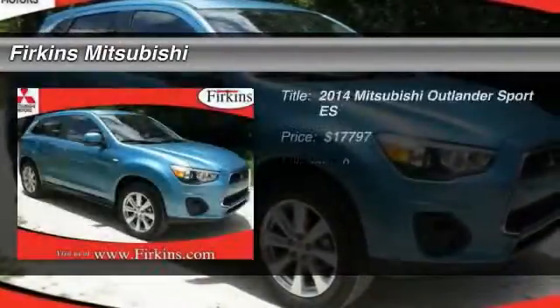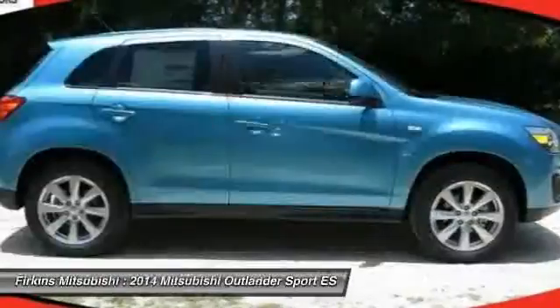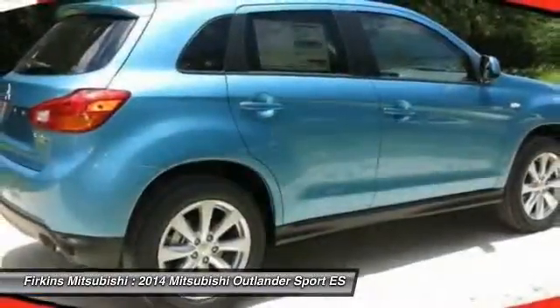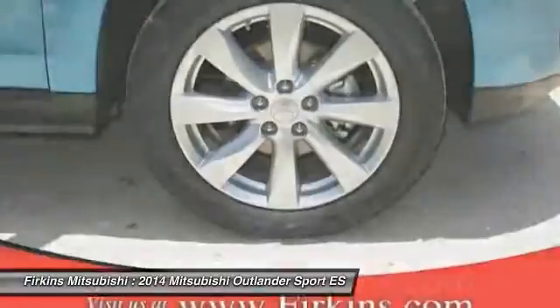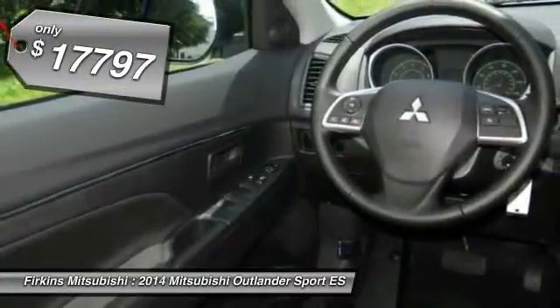The 2014 Mitsubishi Outlander Sport. The all-new Outlander Sport features a fuel-efficient engine paired to either a five-speed manual or a continuously variable transmission, and comfortable accommodations for five. Passengers will be treated to a refined ride in comfortable surroundings with a host of welcome features, and is priced below $20,000.